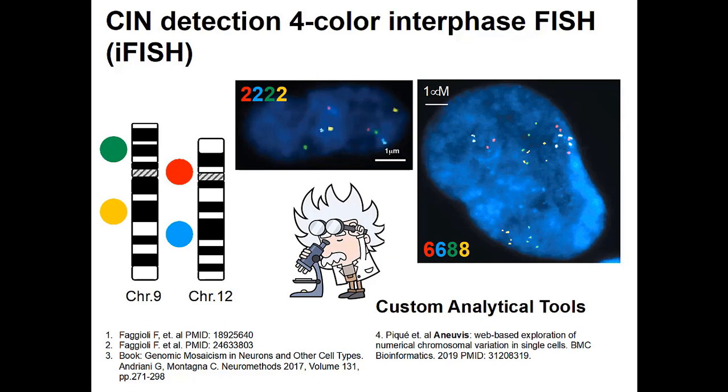We also developed a specific analytical tool in collaboration with Jessica Marr, which allows import of this kind of data. There is a web-based application called Anuvi, which is free for everybody and can be found in the paper listed in our publications. You can go in with your own data, play with it, and apply statistical analysis to your datasets.